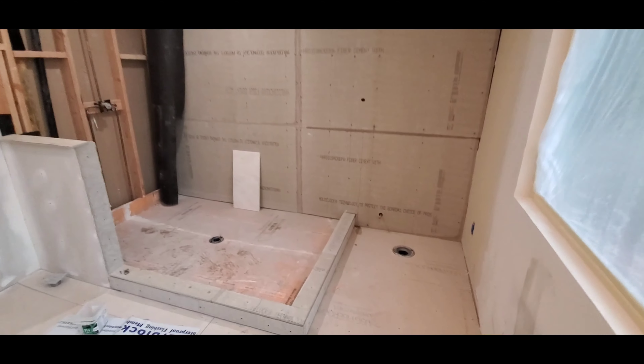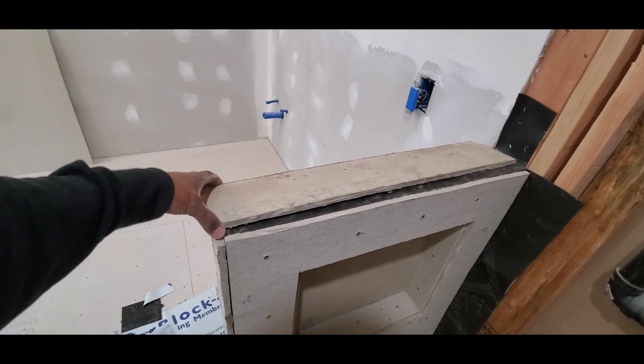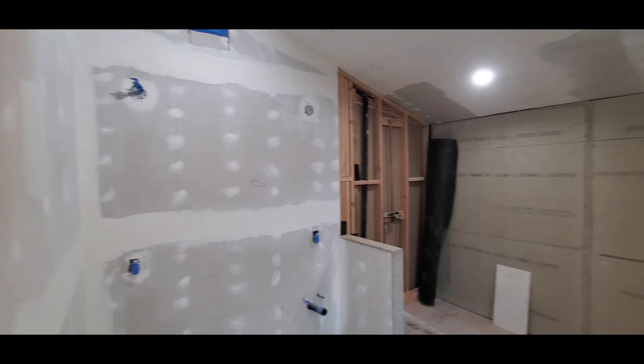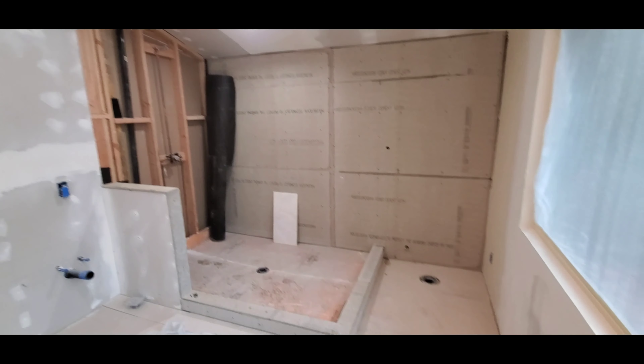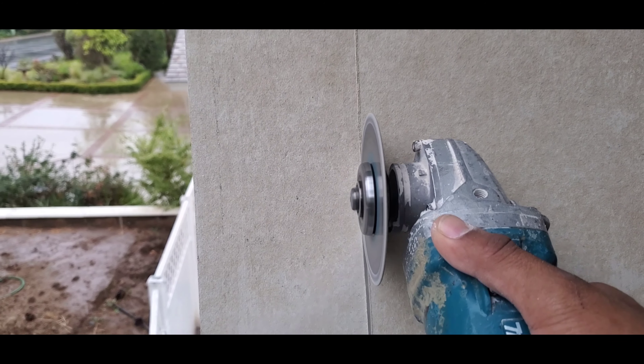What's going on guys, check out what we're working on today. It's pouring outside, raining. I pretty much already finished waterproofing everything — put hardy backer everywhere, just got to finish this top right here and we're good to go.